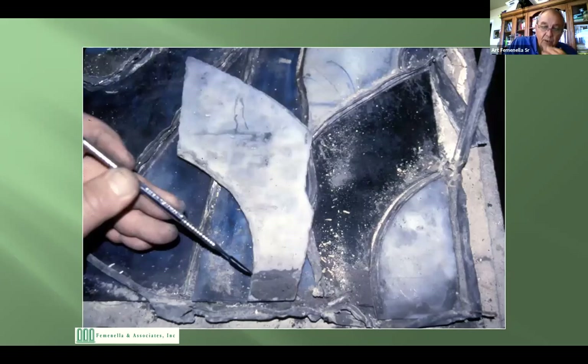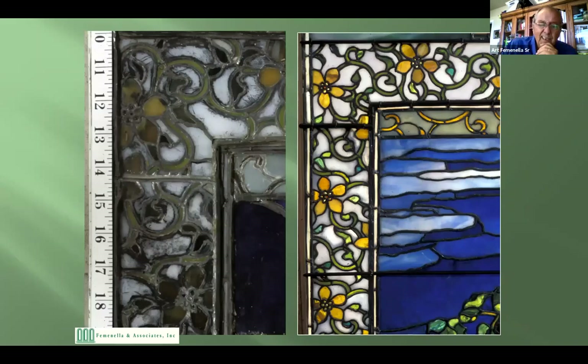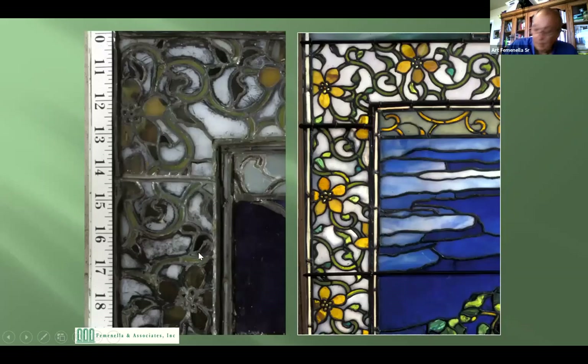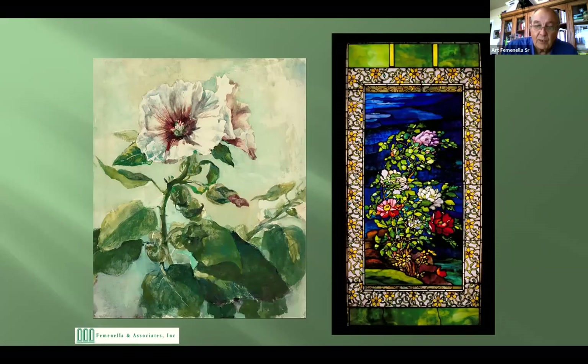Here is a LaFarge window I worked on in 1992, now on permanent display at the Nelson-Atkins Museum in Kansas City, Missouri. This is purely from cleaning. This is how dirty it was — we took a plate off that was in front — and this is after cleaning. You can also see by the size how intricate all the pieces are. That's what it looks like after restoration on the right, and this is the painting that LaFarge was inspired by to make the window.